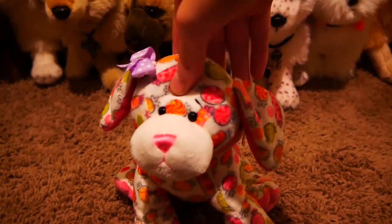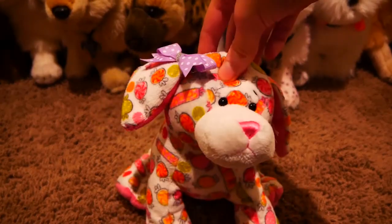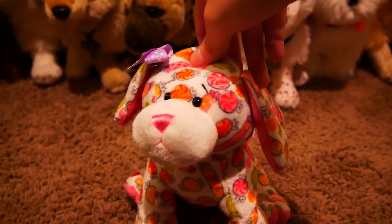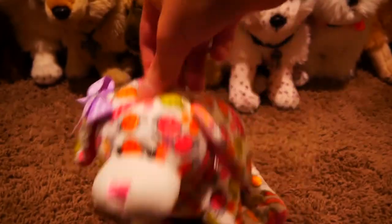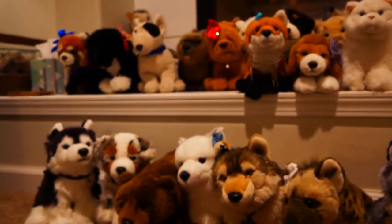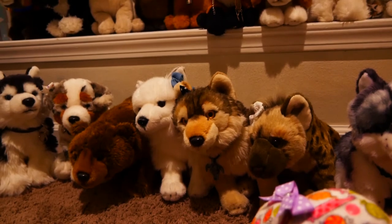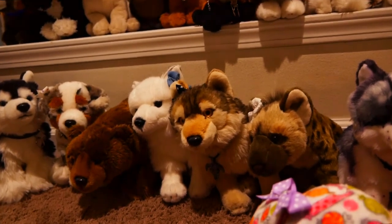I hope you guys enjoyed and I hope that you subscribe, like, and comment — all that jazz — and I will see you in my next video. Goodbye! Oh gosh, these were such a hassle to bring downstairs. Now I have to bring them back upstairs and put them back on their shelves.